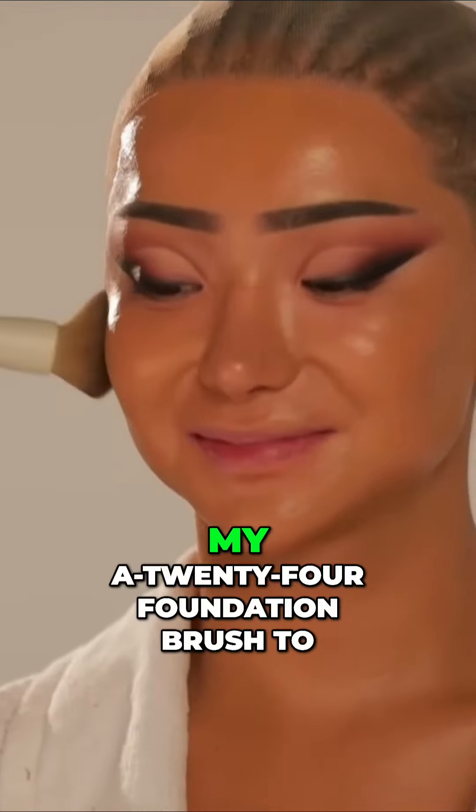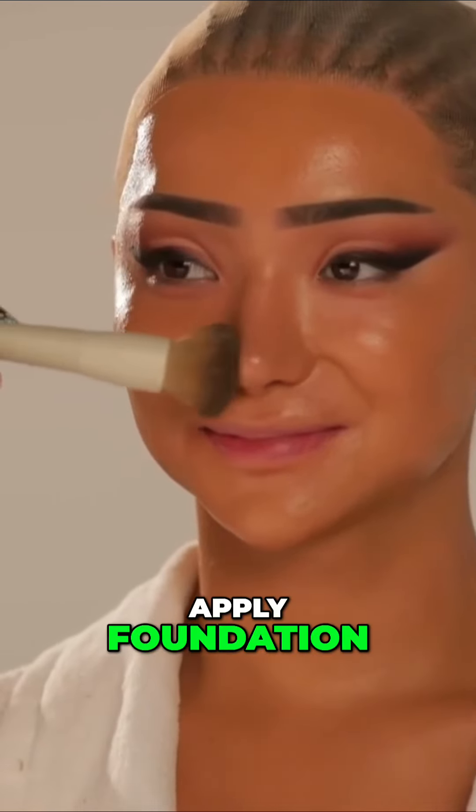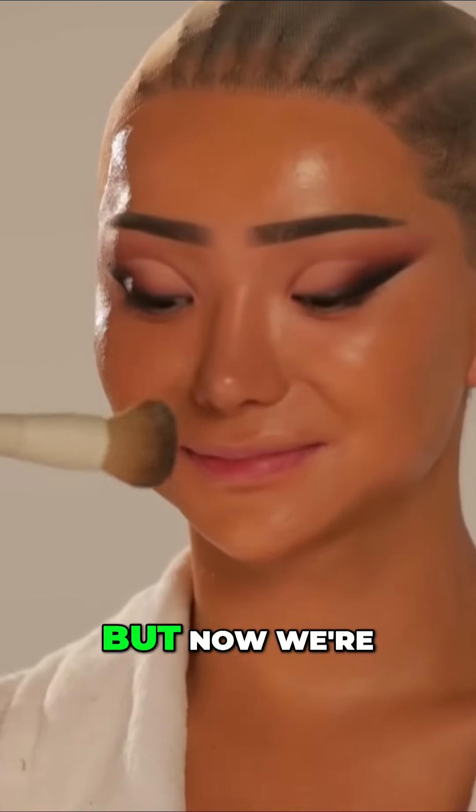So I'm now using my A24 foundation brush to apply foundation. Before we were using it for moisturizer, but now we're really getting in there.